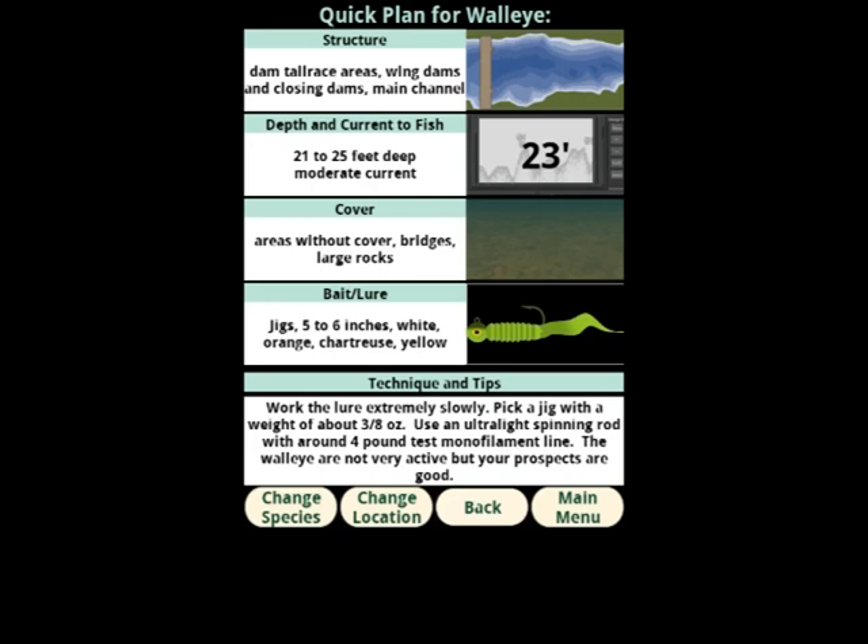Just like on the forecast screen, we can change species or location with the buttons down here. In this case, our structure is dam tailrace areas or closing dams — it might list several that are comparable. It's picked a depth range of about 21 to 25 feet with moderate current; 23 feet is a number to look for in particular. Cover is basically areas without cover, or bridges and large rocks. Bait or lure: a 5 to 6 inch jig in white, orange, yellow, or chartreuse — suggesting to work the bait extremely slowly. A jig with a weight of about 3/8 oz, with an ultralight spinning rod and about 4 lb test. The walleye are not very active, but your prospects are good. Just because fish activity isn't as high as it could be doesn't mean you don't have a decent chance — it just means you use a plan adapted to that activity level. The app has decided that scaling down to a lighter line and a slower, more subtle approach is going to be effective for triggering those walleyes.